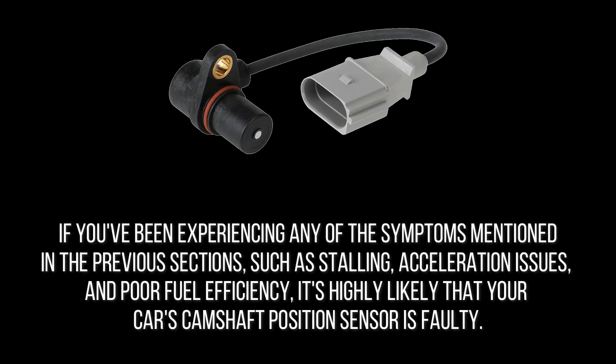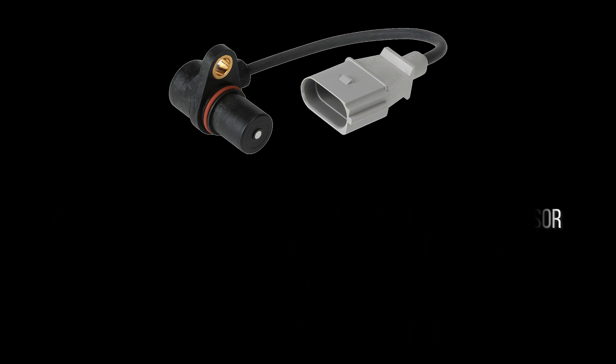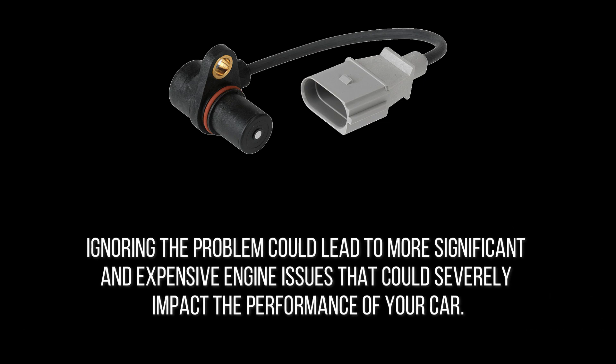One of the most severe symptoms of a bad camshaft sensor is a significant reduction in engine performance. Your engine may not be able to deliver the power you've come to expect, and you may notice a drop in overall vehicle drive. The engine could run rough, and you can experience a noticeable loss of power, making it challenging to drive your car. It's crucial to fix the camshaft position sensor as soon as possible, as ignoring the problem could lead to more significant and expensive engine issues.